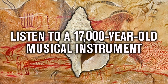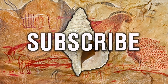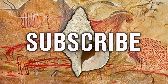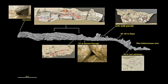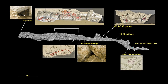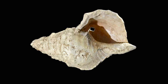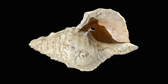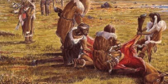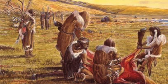Hello everybody and welcome to Ancient Architects. Back in the year 1931, a number of artefacts were discovered in the Marsoulas Cave in southern France. One such item was a large conch shell, also known as a sea snail, that was believed to have been a communal or ceremonial cup used by the Magdalenian hunter-gatherers who roamed the region surrounding the Pyrenees Mountains towards the end of the Last Ice Age.